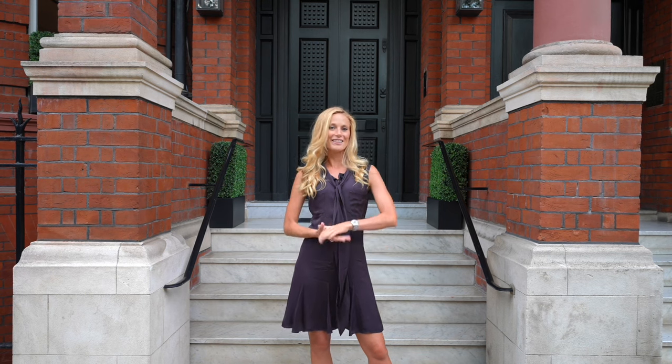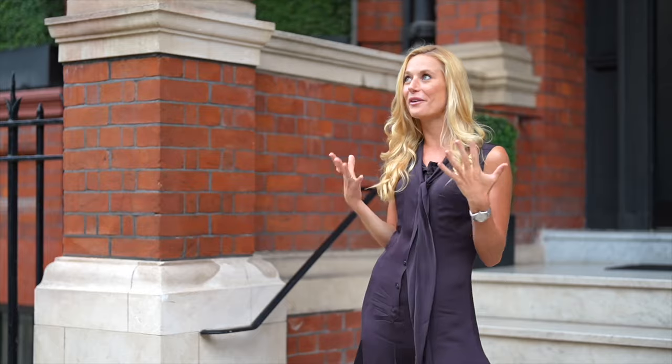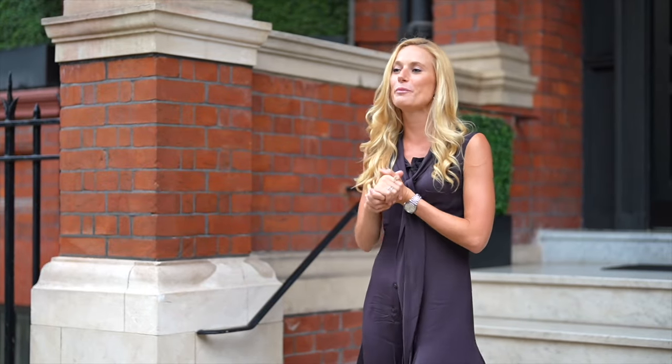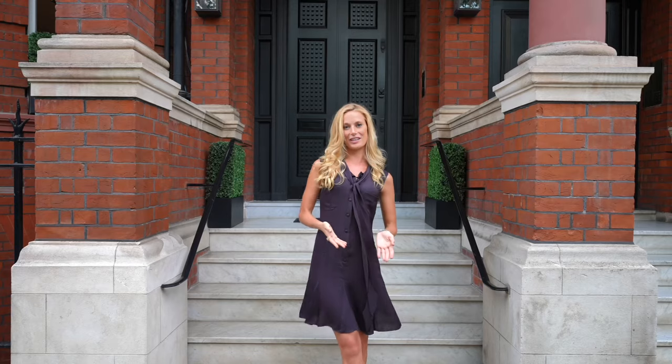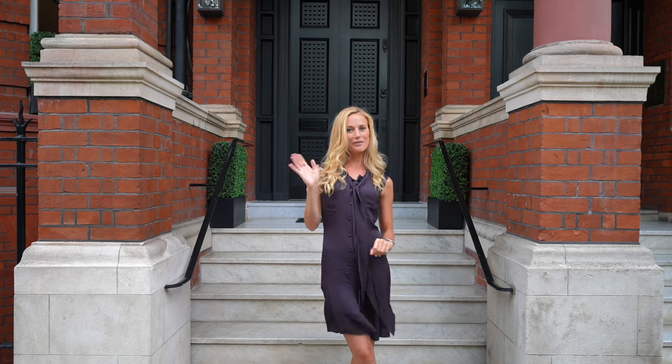So that concludes our tour of this spectacular £17 million Knightsbridge apartment. Thank you so much for watching — I hope you've enjoyed it, and as this is my very first YouTube video it would mean the world to me if you could like this video and subscribe to my channel. I promise lots more exciting tours coming very, very soon. Bye for now!